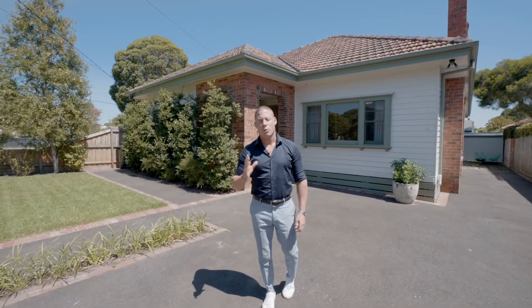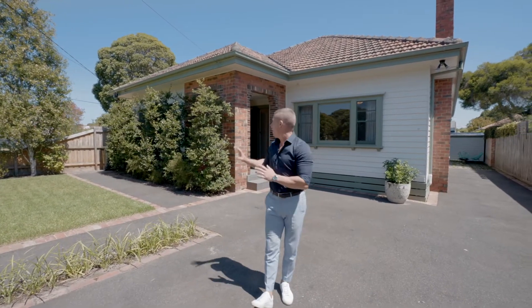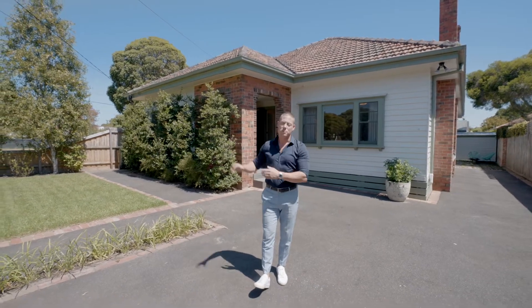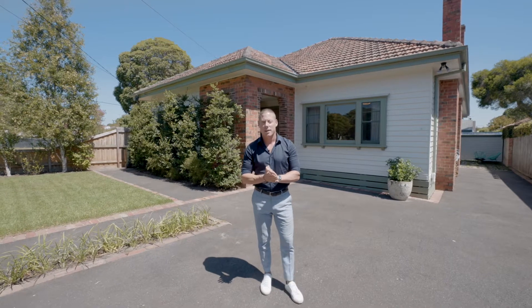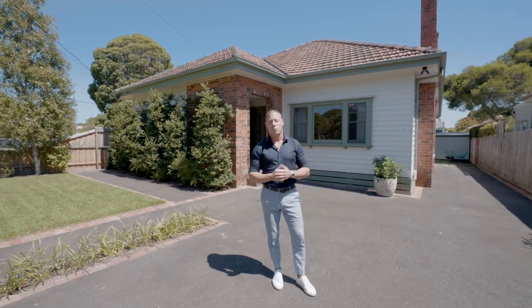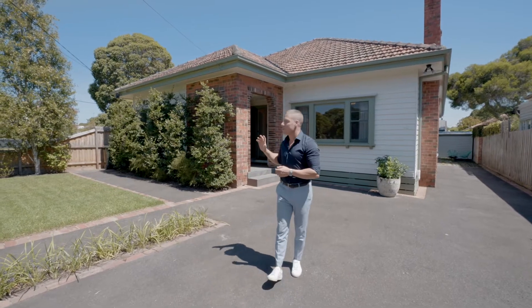This beautiful circa 1940s period home has got amazing art deco features from the front and all the way through. It has been meticulously renovated and extended — it offers four bedrooms, two living zones, two bathrooms, and again it is move-in ready.